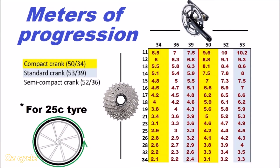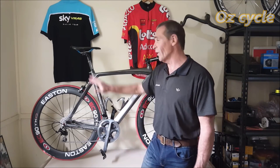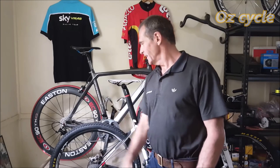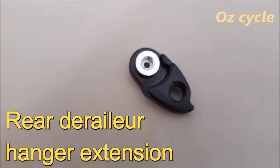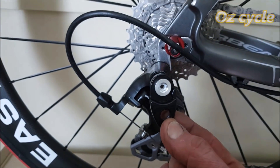Here's the complete table for compact, standard and semi-compact cranksets with all the most common rear cog sizes. If you'd like to try compact gearing before buying a new crankset or a completely new bike, you can — you just need two things: a mountain bike, and one of these — a rear derailleur hanger extension. This will enable you to use your short-cage rear derailleur on an extra-large cog set.